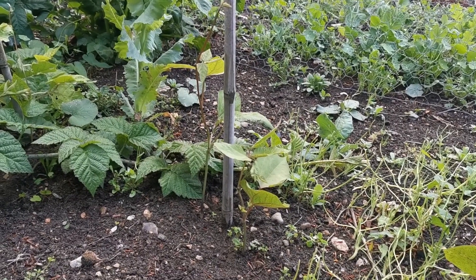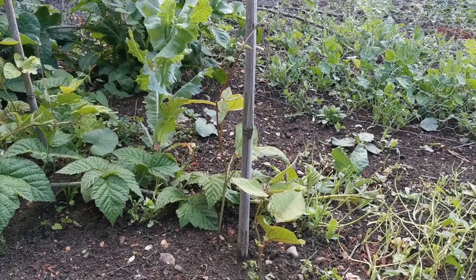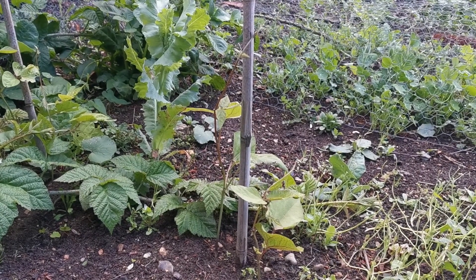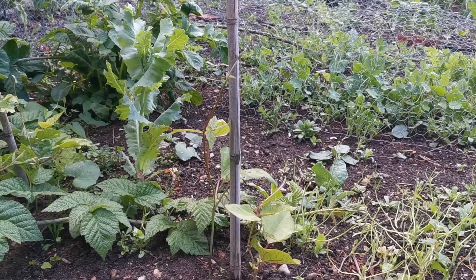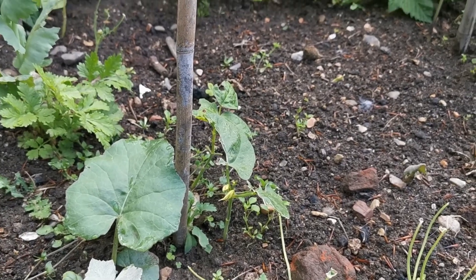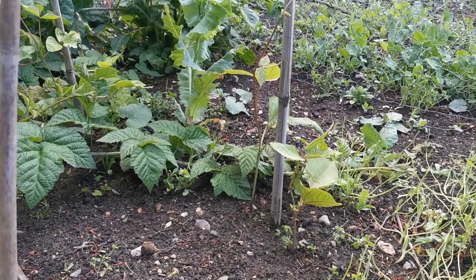The runner beans we sowed directly at the base of these canes are starting to come up now. They're going to be later than most people's, but I prefer to grow them directly into the soil rather than transplanting them — they seem to do okay. I'm also trying climbing French beans on one side of this frame and traditional runners on the other, and we'll see if it works later in the season.